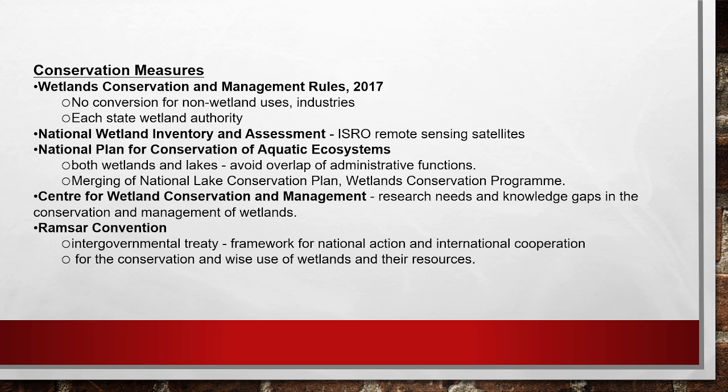Next is the National Plan for Conservation of Aquatic Ecosystems, a merger of two programs: the National Lake Conservation Plan and the Wetland Conservation Program. It covers both wetlands and lakes, with a main focus on avoiding overlap of administrative functions. Next is the Center for Wetland Conservation and Management, which focuses on research needs and filling knowledge gaps in the conservation and management of wetlands.